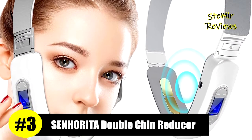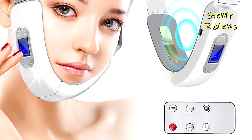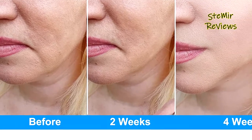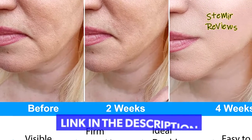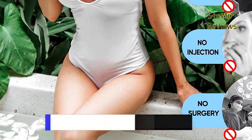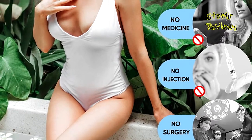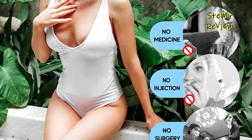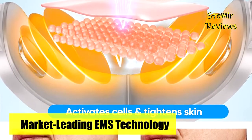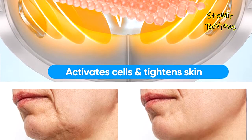Number three in our top is from the Senorita brand. This product uses microcurrent magnetic massage and photonic rejuvenation mode for thorough massage of facial skin, lifting and tightening facial contours, promoting blood circulation and metabolism, and eliminating excess fat. It offers six massage modes and 12 levels of intensity to choose from. Users can select the appropriate mode according to personal needs and let facial skin enjoy different spa massage experiences. For beginners, it is recommended to start with the lowest intensity.